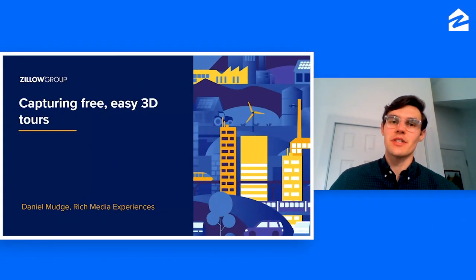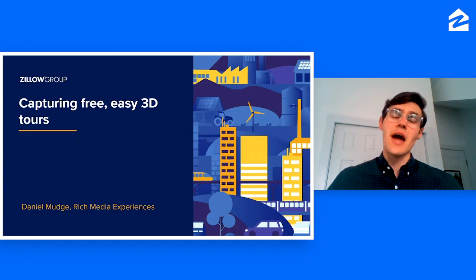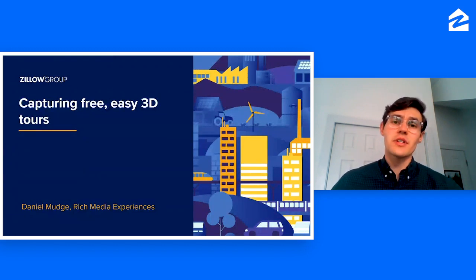Hello, everybody. Welcome to today's webinar on capturing free, easy 3D home tours. My name is Daniel Mudge, and I'm an account coordinator here on Zillow's Rich Media Experience team. We specifically spend our time thinking through products that can make listings more engaging and more interactive. And as soon as you're done with this webinar, you can start to use it.